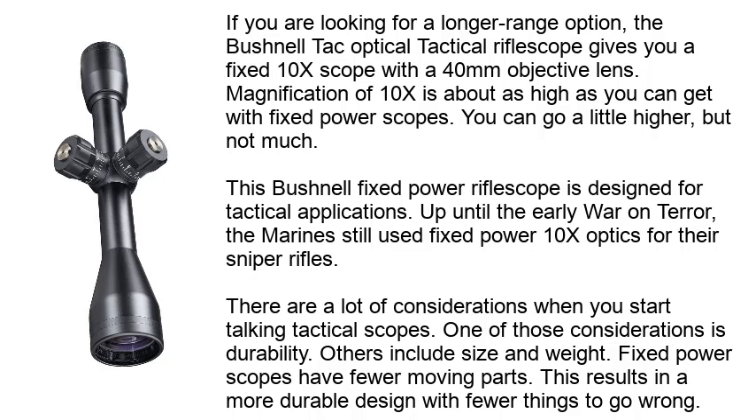This Bushnell fixed power riflescope is designed for tactical applications. Up until the early War on Terror, the Marines still used fixed power 10x optics for their sniper rifles. There are a lot of considerations when talking tactical scopes, including durability, size, and weight. Fixed power scopes have fewer moving parts, resulting in a more durable design with fewer things to go wrong.